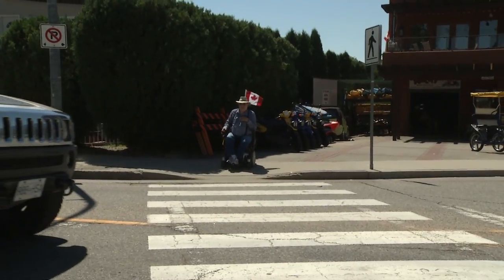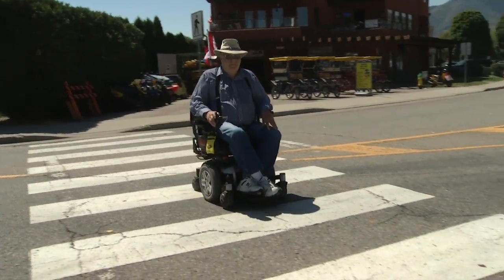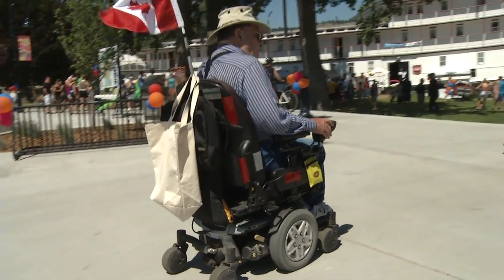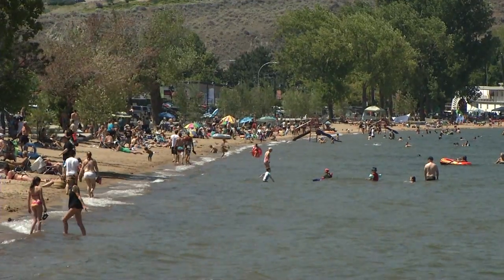My personal perspective is those people that are mobility challenged, they're an important part of our community and for years their needs simply weren't addressed, whether it was by the public or private enterprises. Well, the reality is it's a different world today. And just because you're in a wheelchair or using a walker, why shouldn't you be able to go down on the sand into the water safely and enjoy it as the rest of us can do.